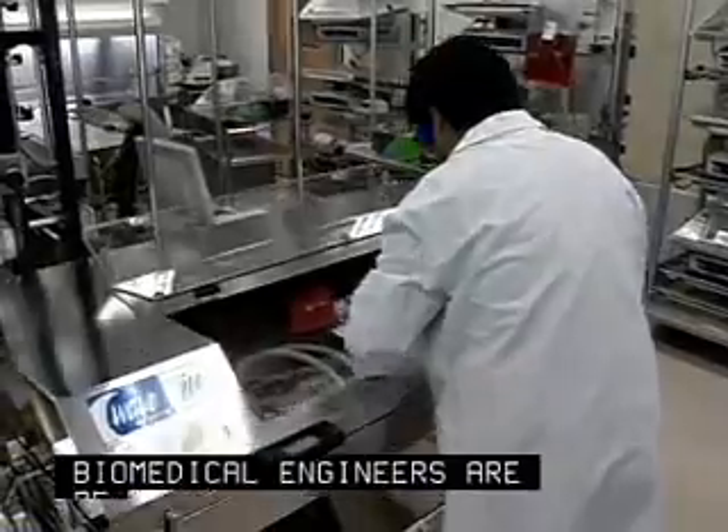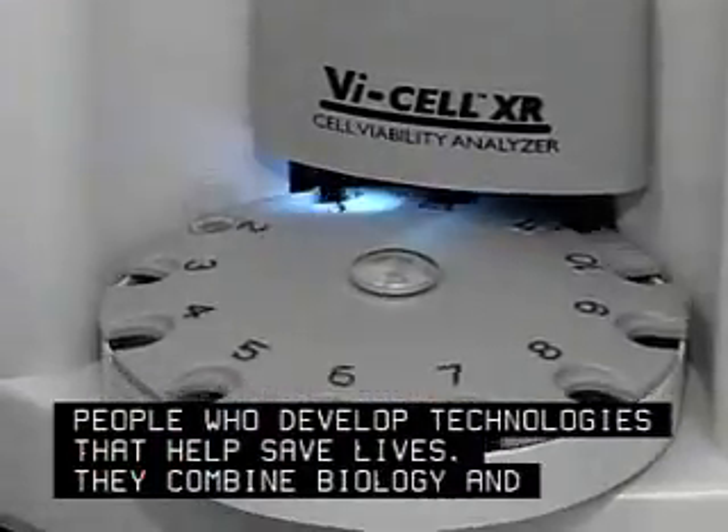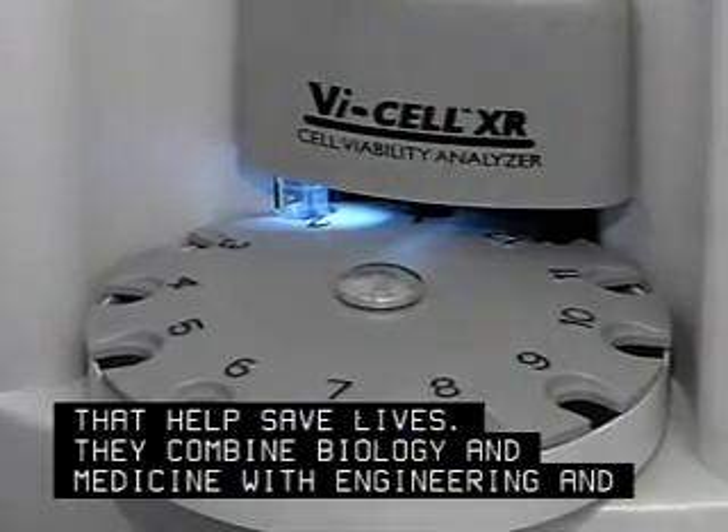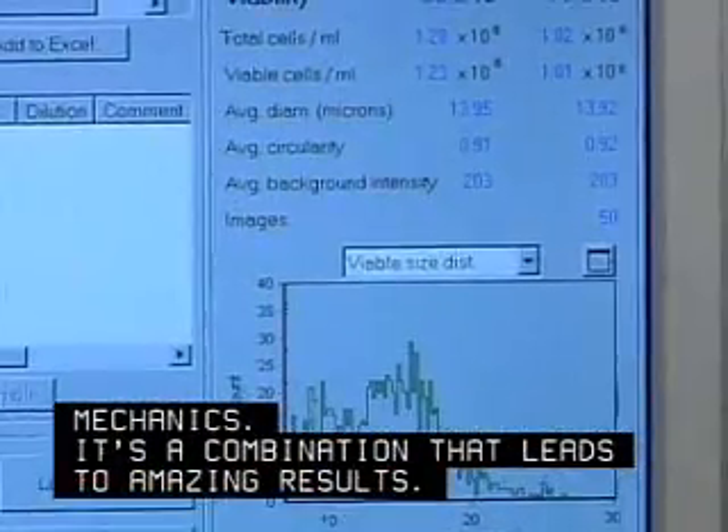Biomedical engineers are people who develop technologies that help save lives. They combine biology and medicine with engineering and mechanics. It's a combination that leads to amazing results.